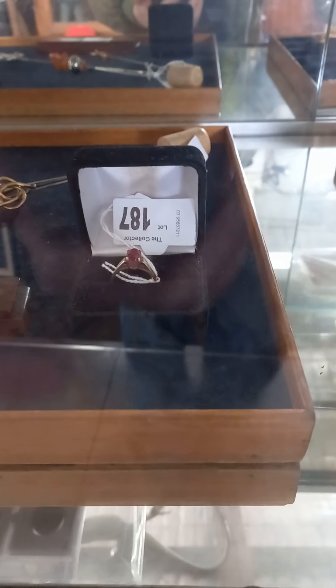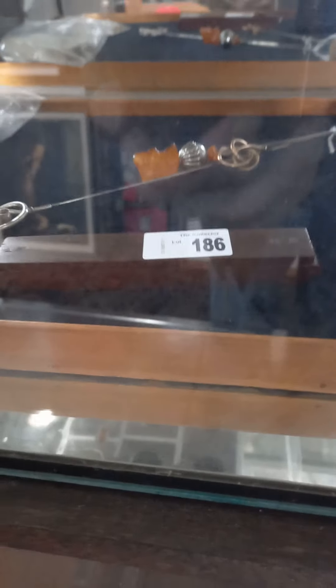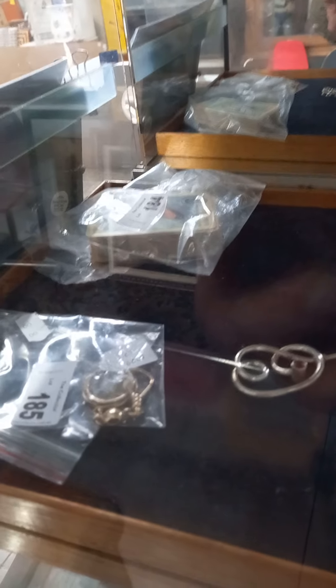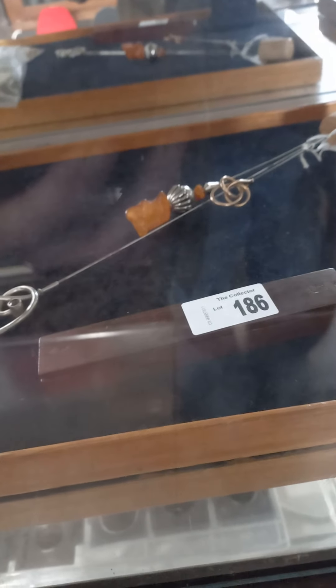Nice little 9 karat gold ladies ring with a lovely synthetic red ruby in it. Really nice little, that little skinny box there is a lovely little set of Georgian guinea scales. There's some Coles Melbourne Olympics swap cards over the back. Some really nice silver and other sort of stick pins and hat pins.